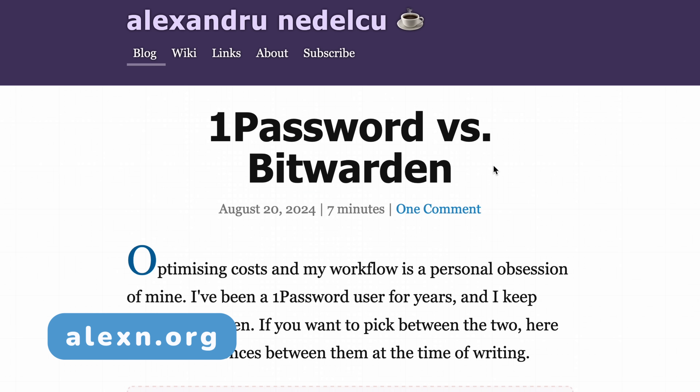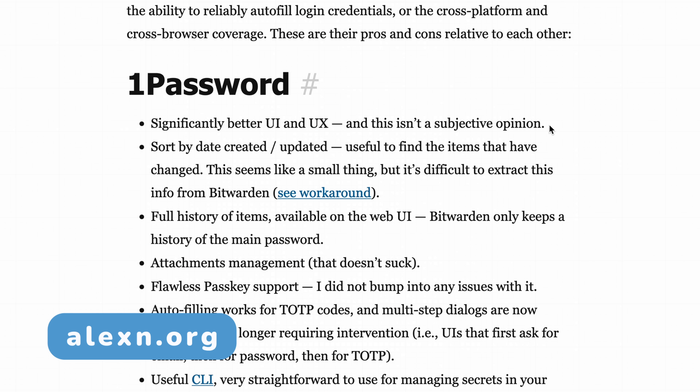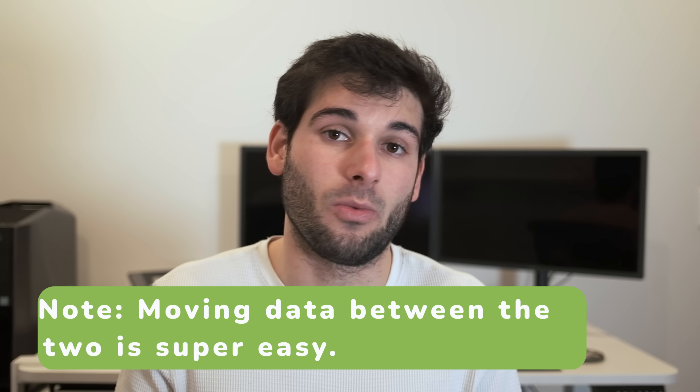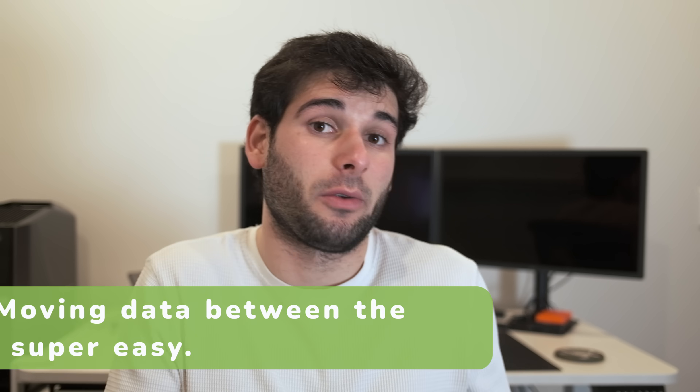The cons of Bitwarden are its free plan has some limitations compared to premium, but the biggest con is usability. Many users find Bitwarden's interface less intuitive and dated than 1Password. Given Bitwarden's free plan, I would almost universally encourage people to try Bitwarden first to see if it works for them before deciding to lock in 1Password. Ultimately, people in the privacy community adore Bitwarden, and it's been a favorite for a long time that countless people rely on.